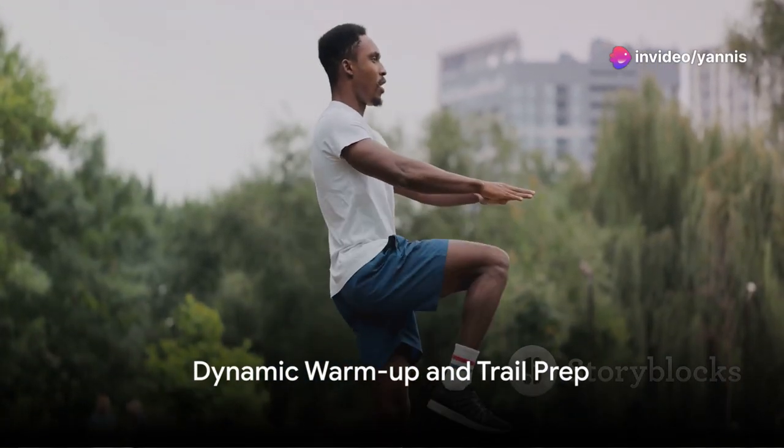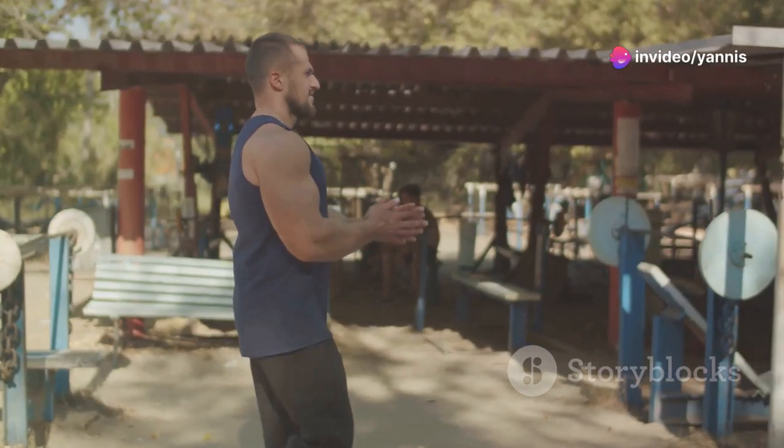Now that we're geared up and ready to go, it's time to start with a dynamic warm-up to prepare our bodies for the trail ahead. A dynamic warm-up is not just a mere jog on the spot or a brisk walk around the block. It's an important conditioning phase that sets the tone for your run — activating those key muscle groups, enhancing your flexibility, and getting your blood pumping. Let's start with some simple movements. A few rounds of high knees, butt kicks, and side lunges can do wonders to wake up your lower body. These movements help activate your quads, hamstrings, glutes, and calf muscles, which are all essential for a powerful trail run.